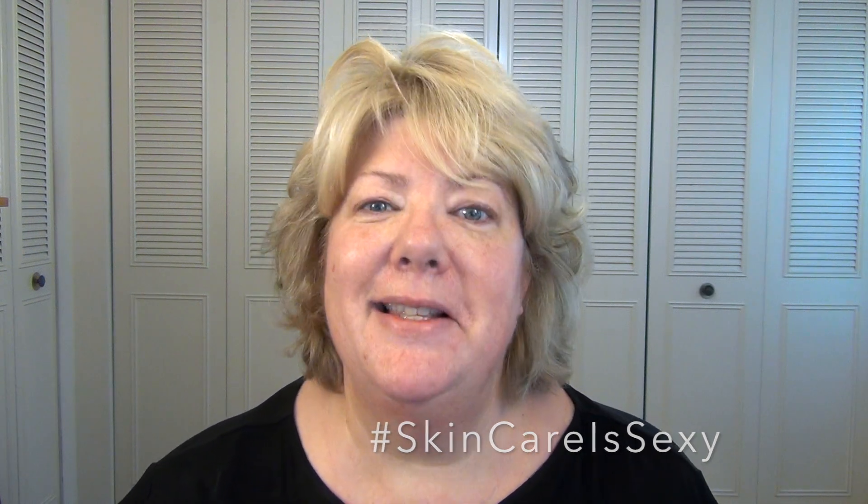I just had a birthday and I turned 56 years old — this is what that looks like, or at least that's what it looks like on me. I think it's really important to take good care of your skin and start from an early age and really maintain what you've got. Good skincare is a foundation of any great makeup look, and the more that you take care of your skin, really the less makeup you have to wear. Hashtag skincare is sexy.